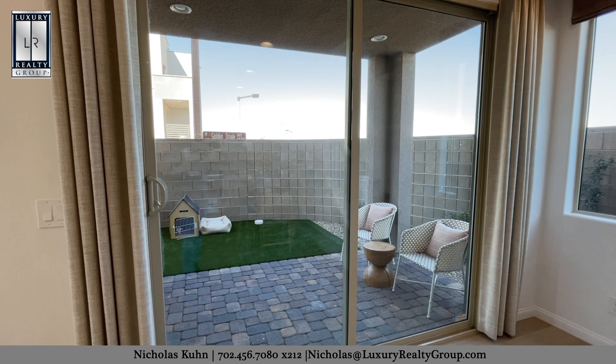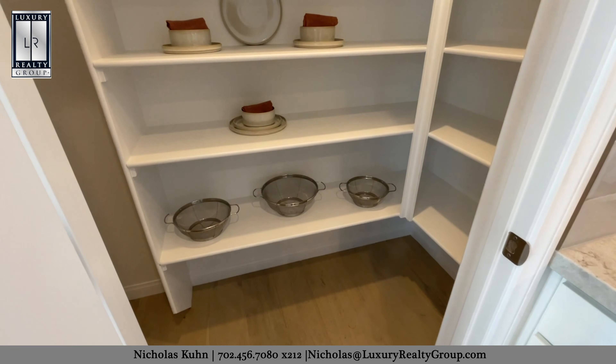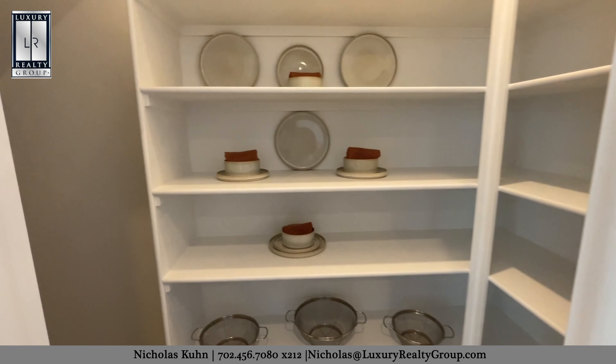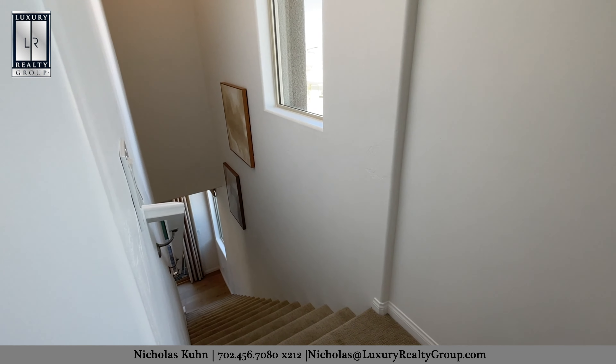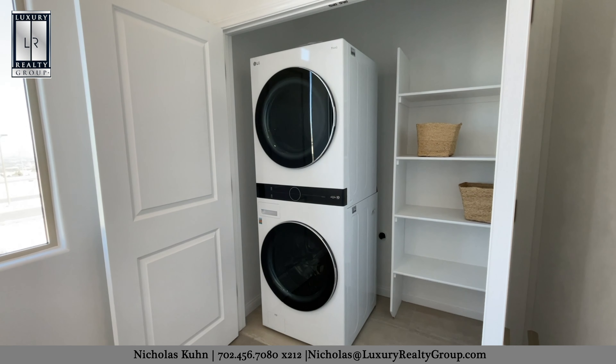Upon first entering the home, we are in the great room, which is open to the second floor, letting in a ton of natural light through these windows. You'll also find a powder room close by for guests, as well as the kitchen and dining areas on the first floor. You can do an optional island in here, and some additional upgrades you'll see in the kitchen include the backsplash and cabinets all the way to the ceiling.